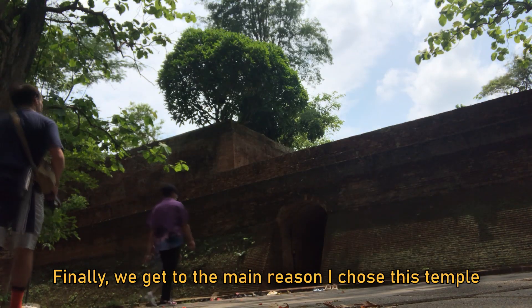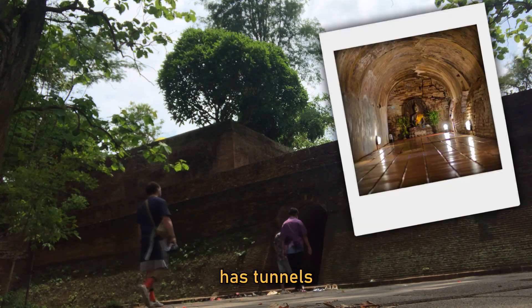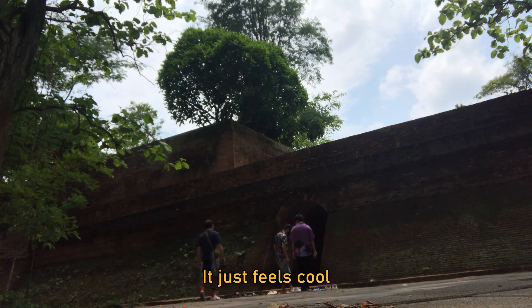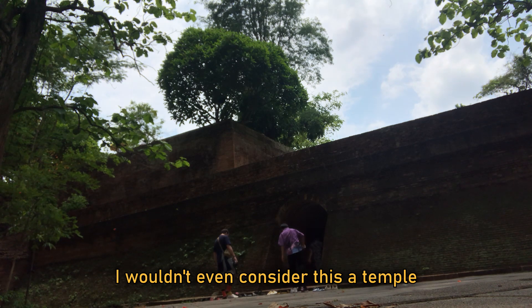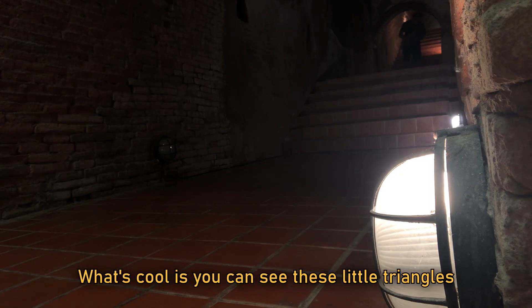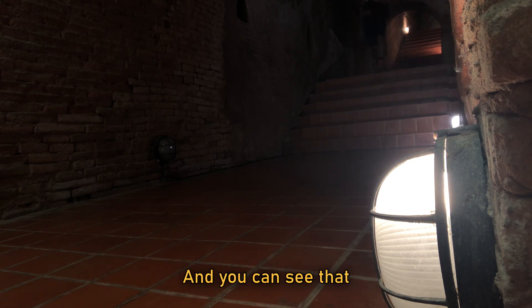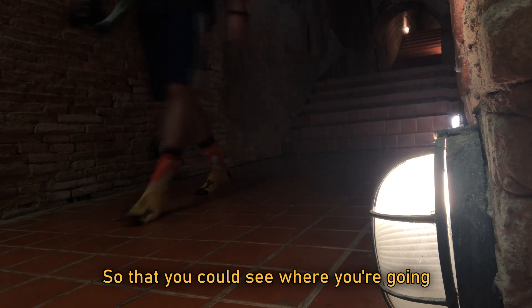Finally, we get to the main reason I chose this temple. Wat U Mong Temple has tunnels built into it. There are bats hanging above the ceiling. It just feels really cool inside this temple — I wouldn't even consider this a temple, but it is. As you're walking through these tunnels, you can see these little triangles with charcoal stains on them. Before electricity, this is where the monks would burn candles so that you're able to see where you're going.